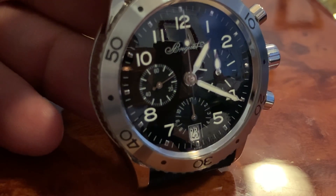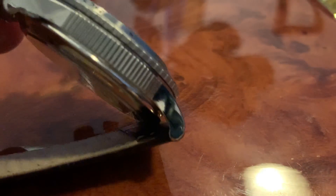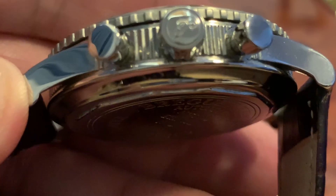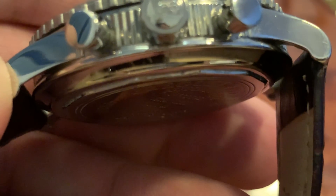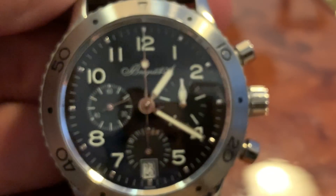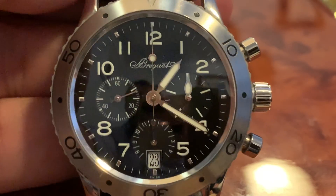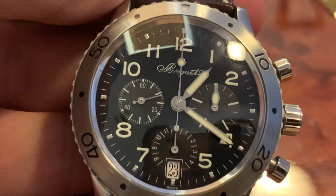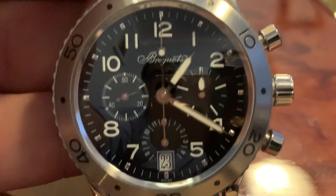I want $6,500 Aussie dollars for it. Look at the sharpness — the coin edging, it's a Breguet. If I had my time again I'd buy the Breguet on the leather strap rather than the bracelet. Look at the lettering around the bezel — none of that's coming off. Sharp. Minty. It's really, really cool. $6,500 Aussie dollars.